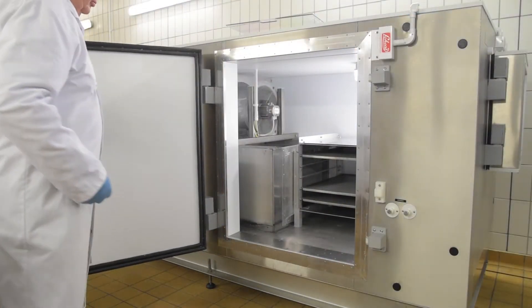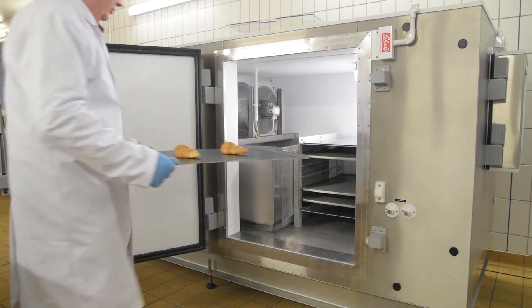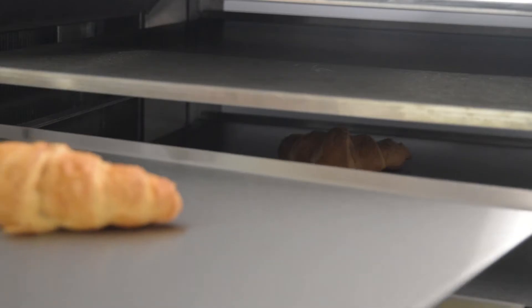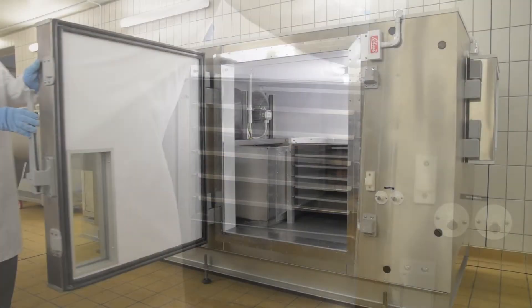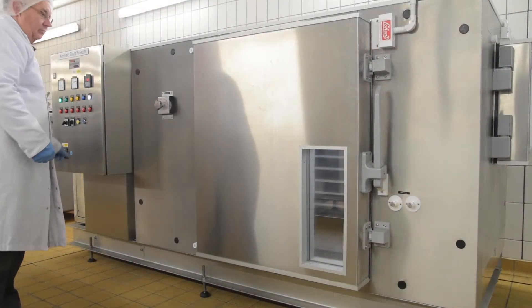There are two operating modes. Blast freeze, where products such as bakery goods or soft fruit and vegetables are placed on stainless steel trays in a flow of chilled air. Maximum airflow across the trays is 11 meters per second, and dampers can be used to reduce this to 6 meters per second.